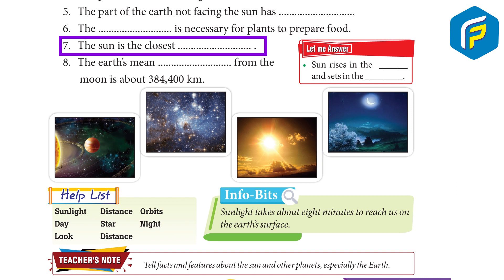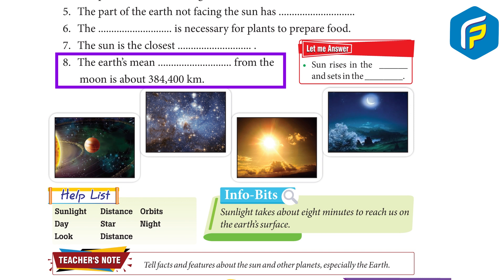The Sun is the closest to Mercury. The Earth's mean distance from the Moon is about 3,84,400 km.